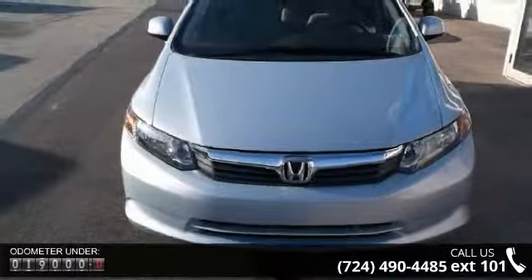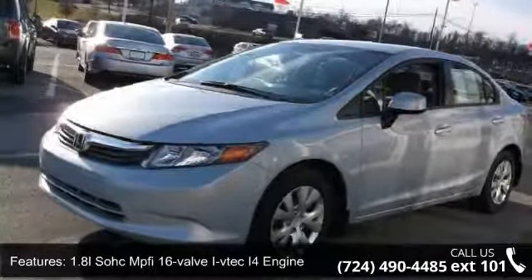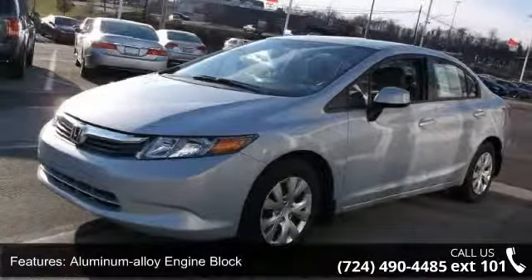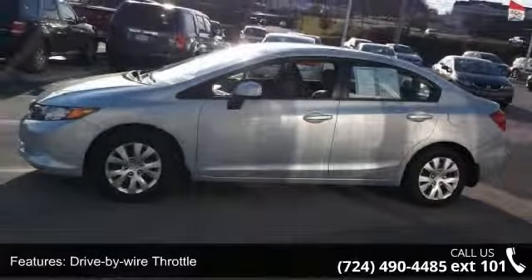Enjoy these notable features: 1.8L SOHC MPFI 16-valve i-VTEC I4 engine, aluminum alloy engine block, drive-by-wire throttle, eco-assist system, and front-wheel drive.